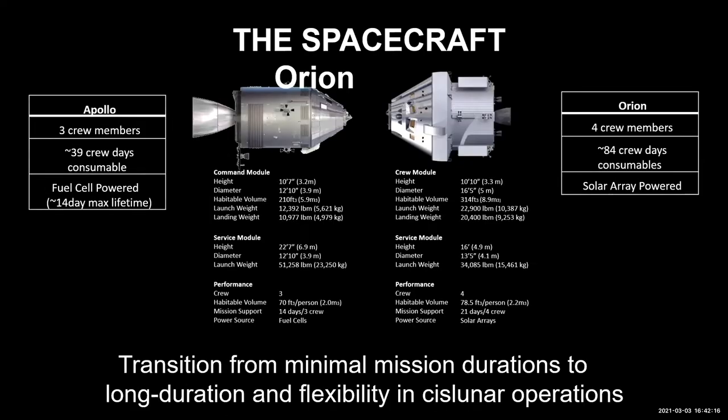So, Orion — Zach did a good job talking about it. It's bigger than Apollo. Apollo could carry three people; this one carries four. It was actually originally designed to carry seven, so it's got some more space for longer duration missions.